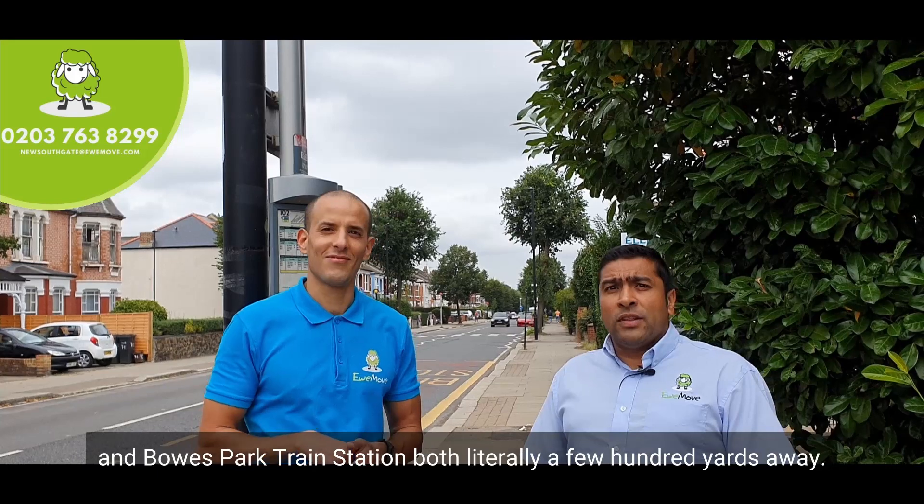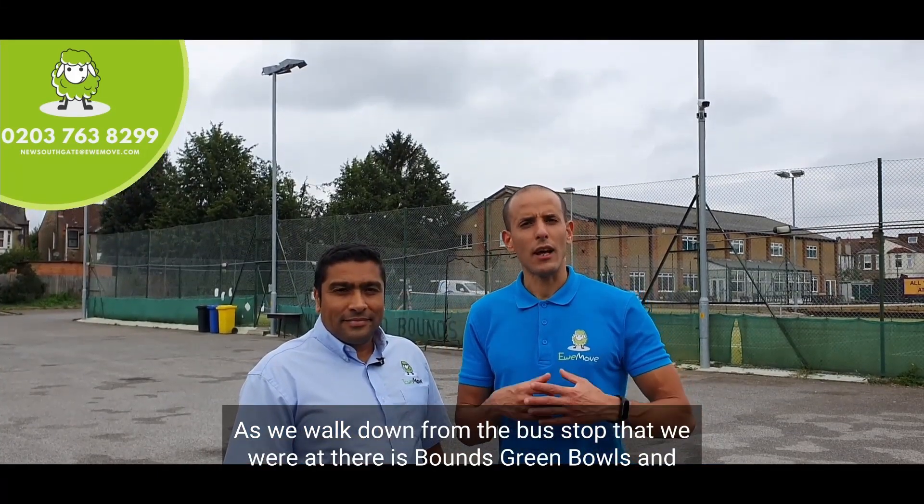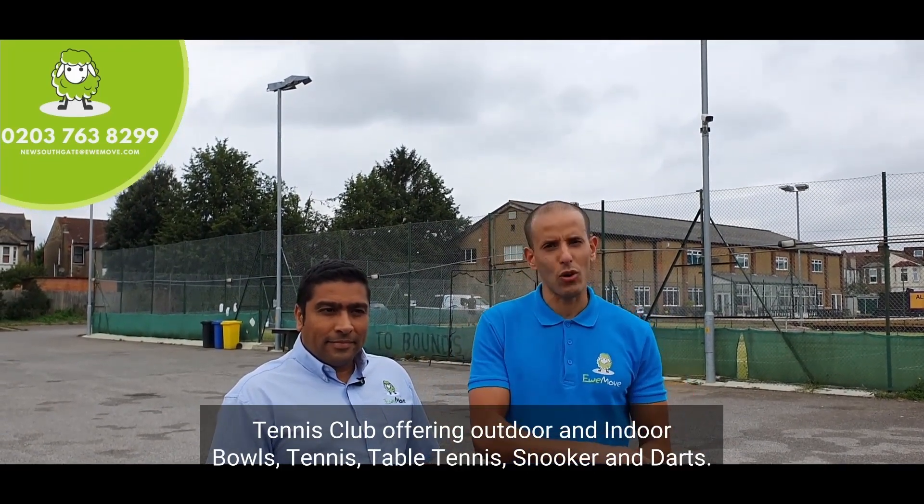Bounds Green tube station and Bowes Park train station are both literally a few hundred yards away. As we walk down from the bus stop, there is Bounds Green Bowls and Tennis Club, offering outdoor and indoor bowls, tennis, table tennis, snooker, and darts.